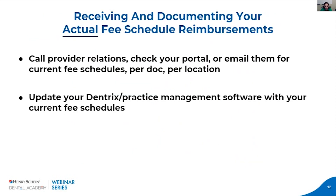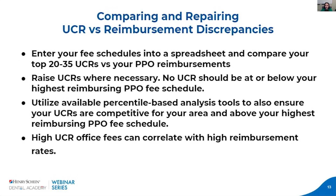With receiving and documenting your actual fee reimbursements, I can't emphasize this enough: if you're going through this process, please make sure you have your current fee schedules on file, because you'll use them to compare against negotiated proposals. You can get your current fee schedule by asking to have it emailed or faxed to you as you verify your participation, or many companies now have a provider relations portal where you can simply log on and download it automatically. Make sure to update your Dentrix or practice management software with your current fee schedules — keeping that data accurate is very important, especially before going through this process.